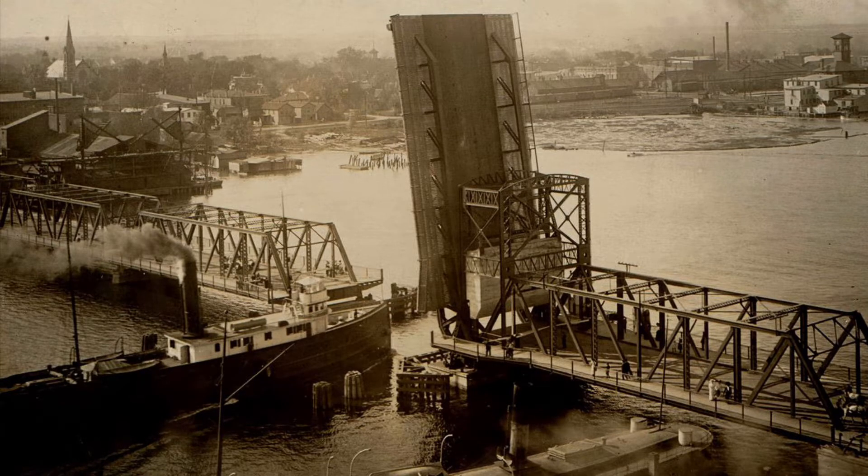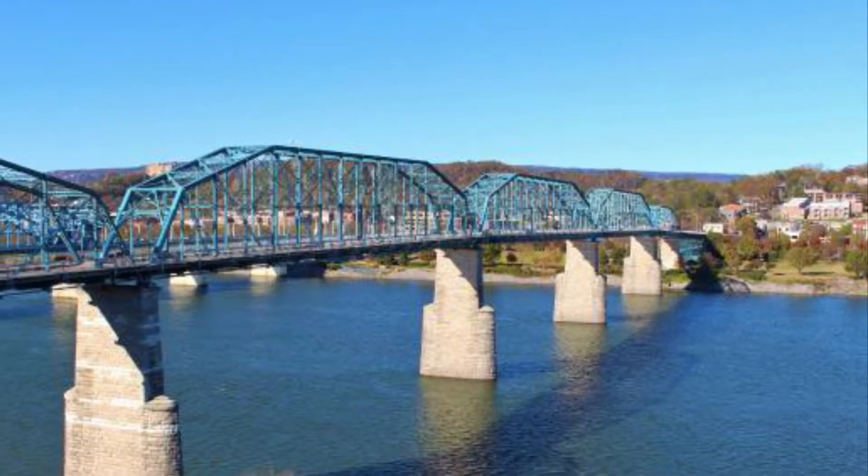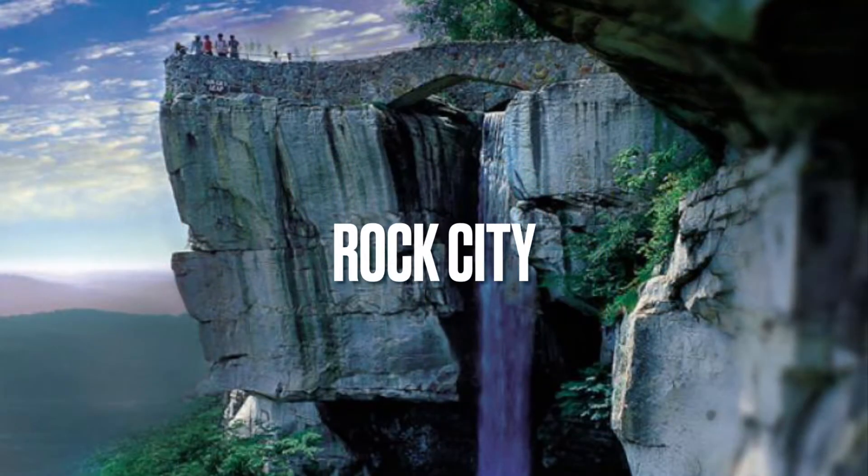Today it is a historic monument of Chattanoogan achievement. Rock City officially opened as a public attraction on May 21st, 1932.